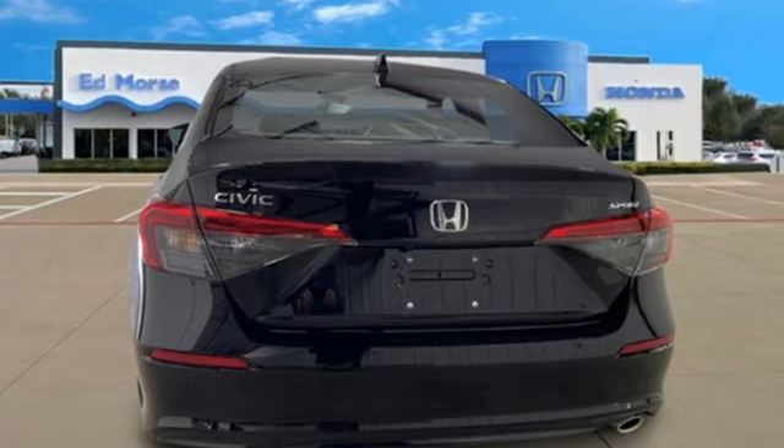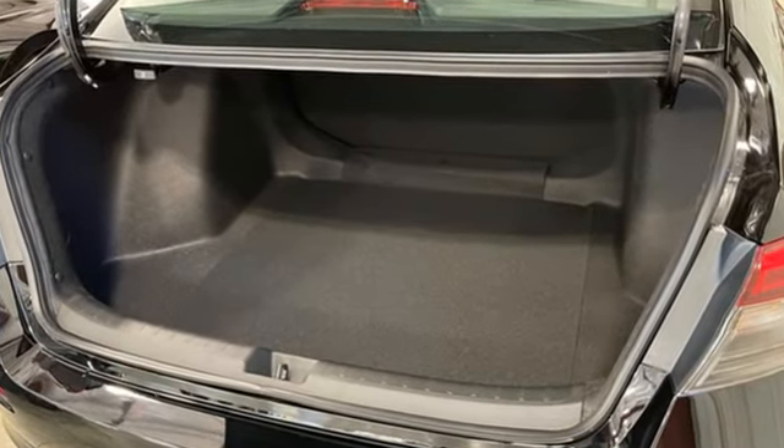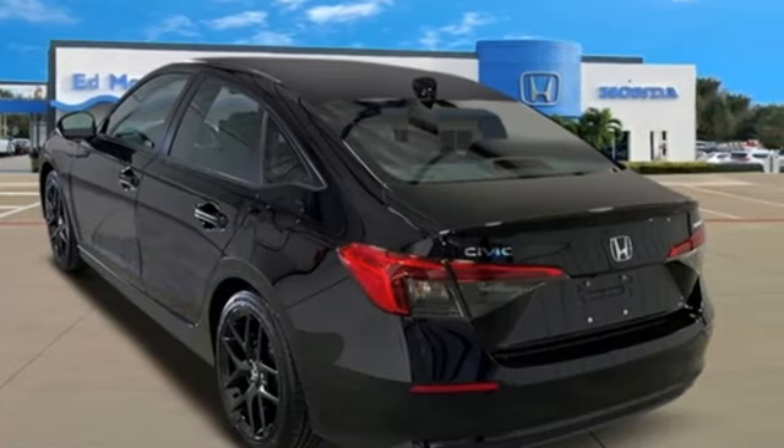Streaming audio, remote engine start, leather steering wheel, configurable instrument gauges, doors and push button start proximity key.